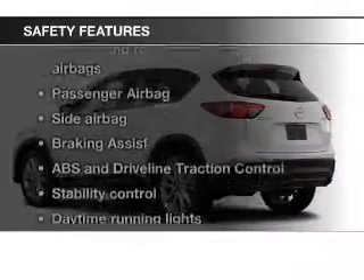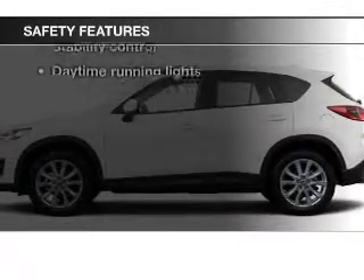If safety is a high priority, rest assured knowing these top safety components are included.